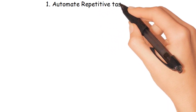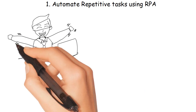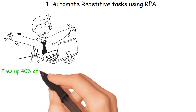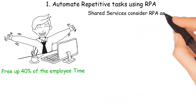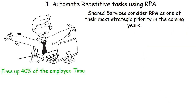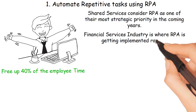Number 1: Automate repetitive tasks using RPA. Automating repetitive tasks using RPA can free up 40% of employee time in the service industry. Shared services consider RPA one of their most strategic priorities in the coming years. The financial services industry is where RPA is getting implemented most rapidly.